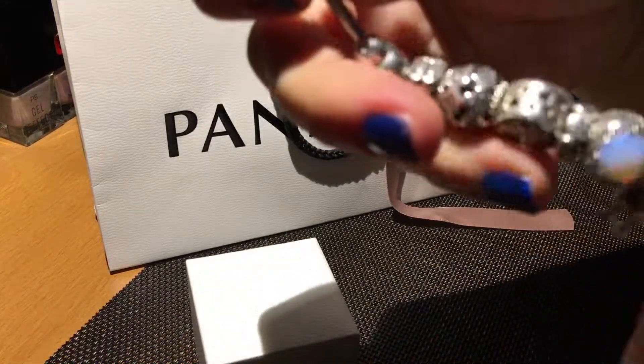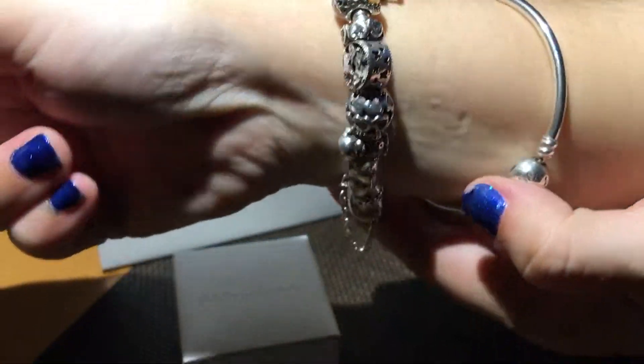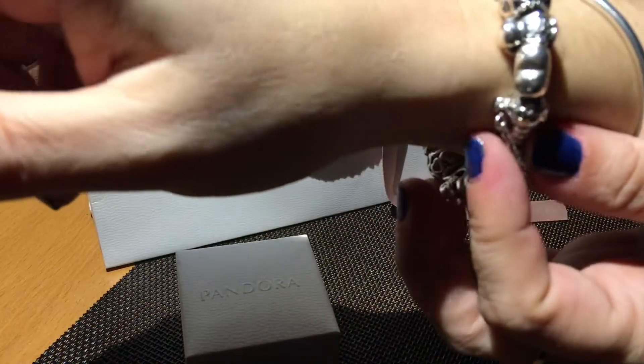Un po' di gioco voglio lasciarci. Eccoci qua, lo vedete — ormai è chiuso qui in fondo con la sua catenella.